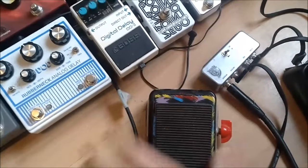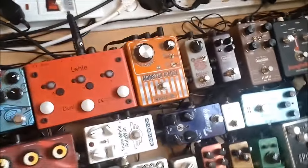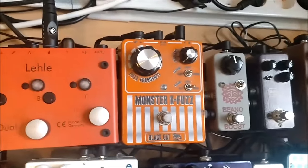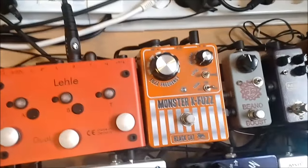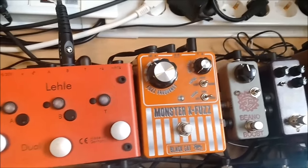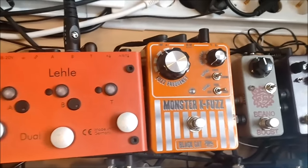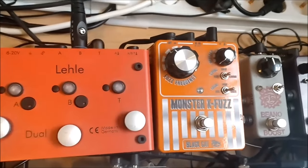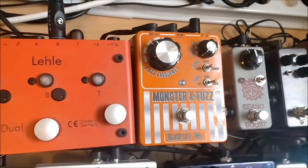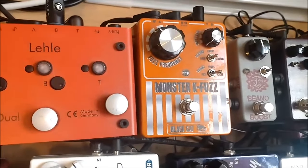The Wacko Wah with the seagull switch, for the crazy seagull sound. Then it goes into the Monster K Fuzz from Black Cat. This is a take on the classic K Fuzz tone. If you listen to Elevation by U2, you can hear the effect — it's like a combination of fuzz and wah, maybe.